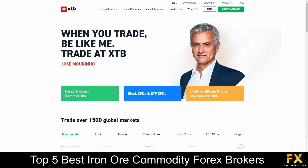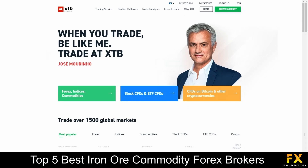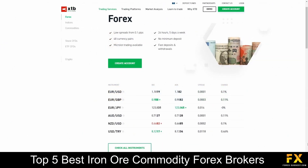XTB specializes in trading through Forex, Indices, Commodities, Stock CFDs, ETFs, and Cryptocurrencies.